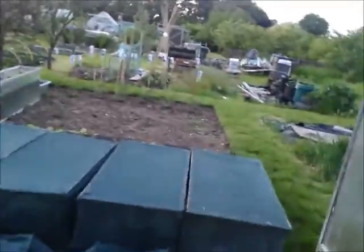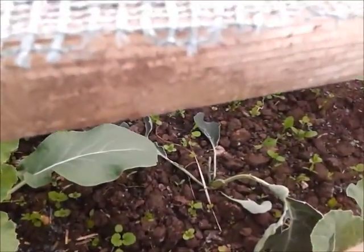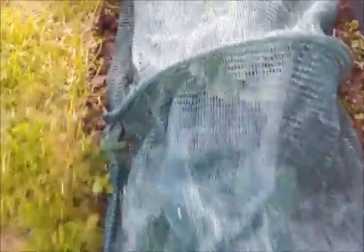Some more Red Baron onions up there. Let's go outside. These are the cauliflowers — looks like something's eaten one of them there, but they're pretty well together. Cauliflower's in that netting now.